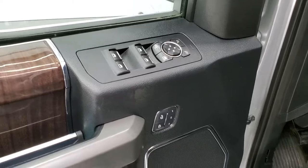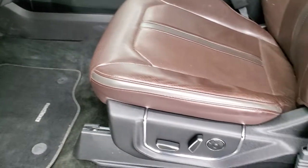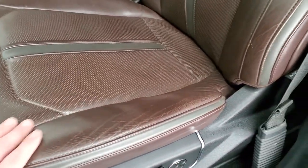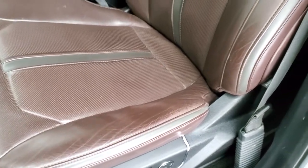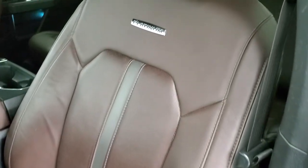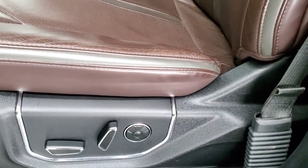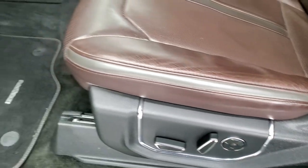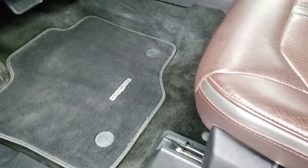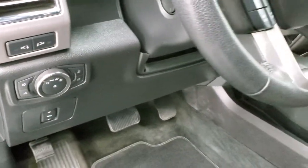You get power windows, power locks, power mirrors, and a memory driver's seat. Speaking of those seats, you get kind of a burgundy, brownish leather interior with black accents — no rips or tears on the sides. Looks really good. You've got the platinum insert on the back there. This is your lumbar and massaging seat controls, which are pretty cool — I'll show you those in a second. It has factory floor mats, auto headlamps, power pedals, and those LED side lights.